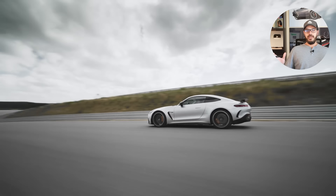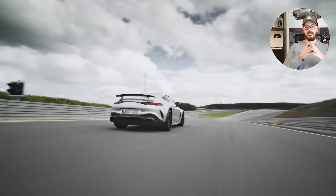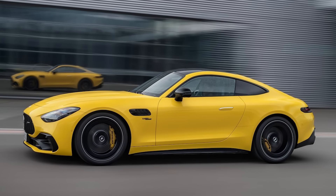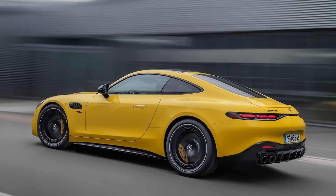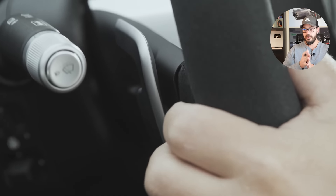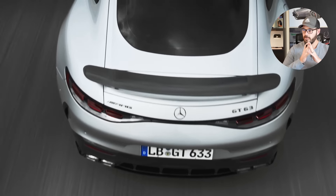We've already seen the new 2025 Mercedes-AMG GT55 and the GT63, the V8 versions of this new car. And now we have the baby version, the GT43, with a small 2-liter 4-cylinder. But the design of this is substantially different from the big V8 brothers.